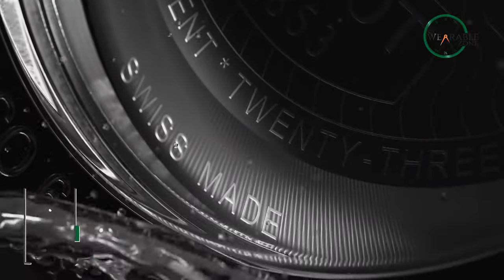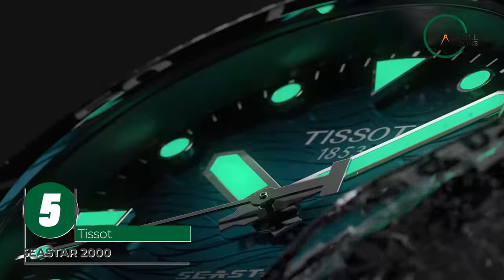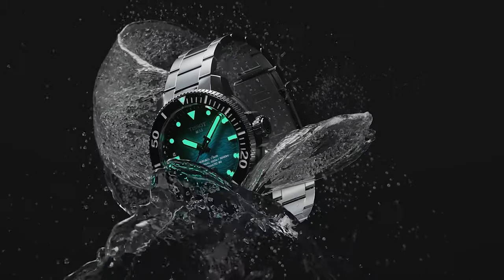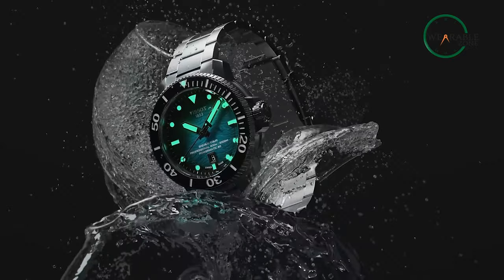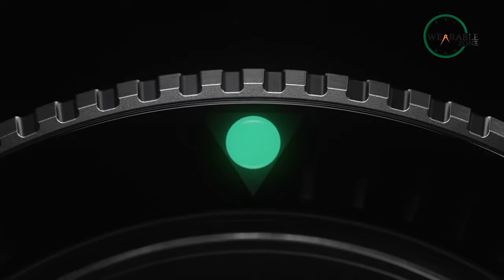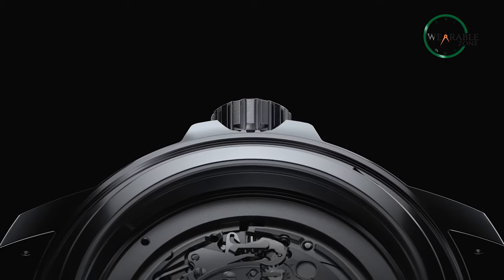Exuding confidence and technical precision, the Seastar 2000 from Tissot is a watch that's professional, efficient, and precise. With up to 2000 feet of water resistance, this watch is the perfect tool for any underwater adventure. Its muscular architecture and unidirectional rotating bezel with a ceramic bezel insert are not only functional, but scream fashion.